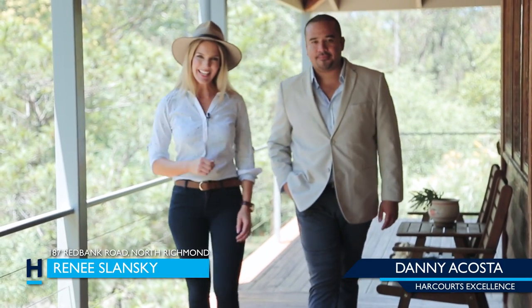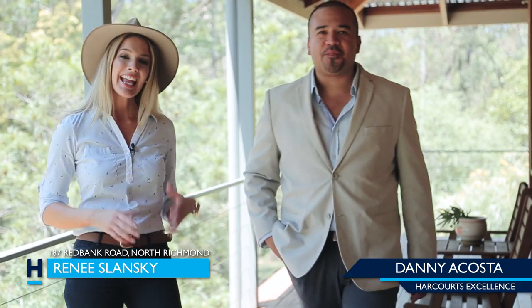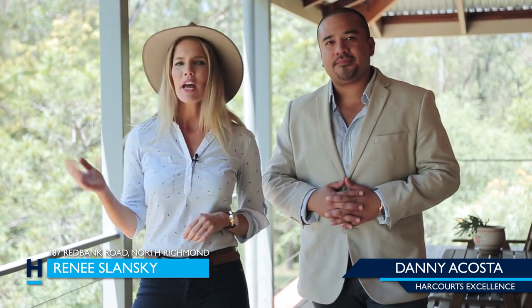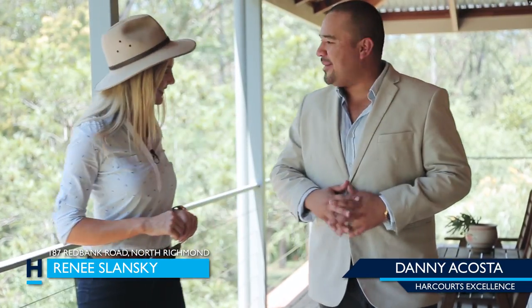Hi and welcome! I'm Renee Slansky and I'm Danny Acosta, your lifestyle property expert. If you're wanting the serenity of the local bushland but also like the practicality of a local town, then Telilma is the property for you. The name itself means 'belonging to the water,' and we're going to show you exactly why. Let's go!